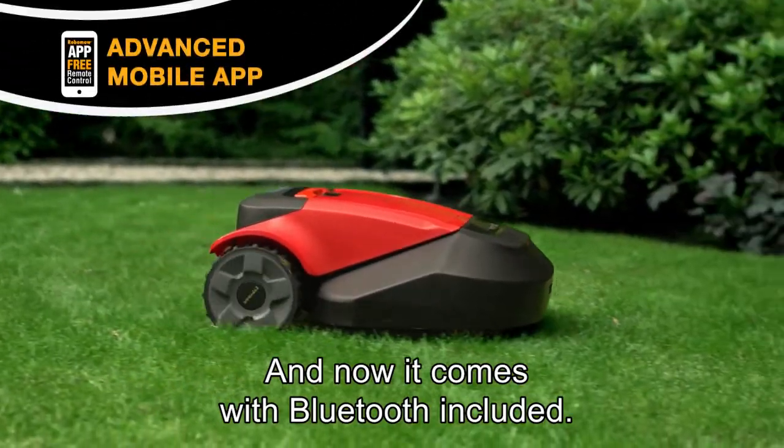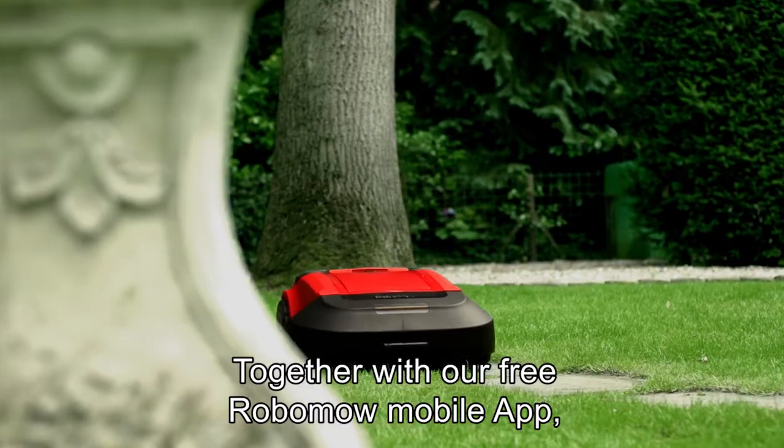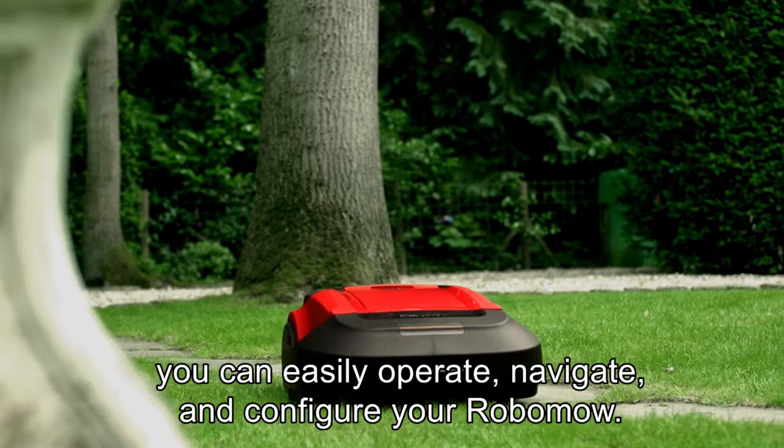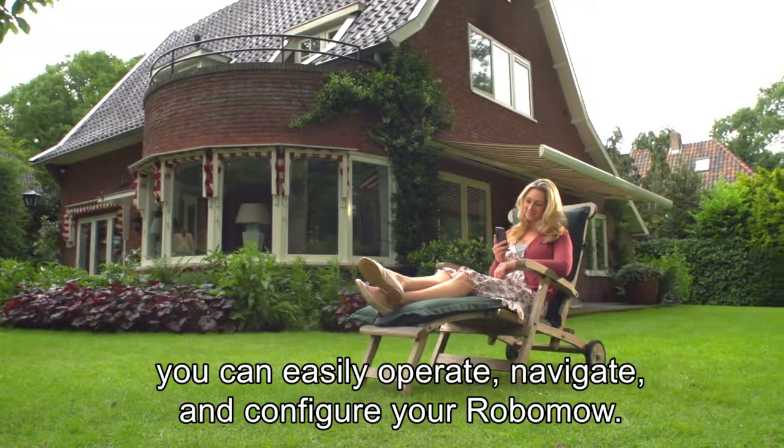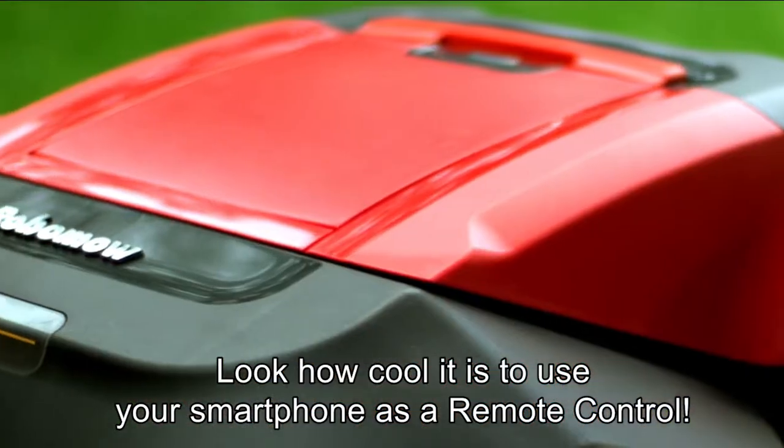And now it comes with Bluetooth included. Together with our free Robomower mobile app, you can easily operate, navigate and configure your Robomower. Look how cool it is to use your smartphone as a remote control.